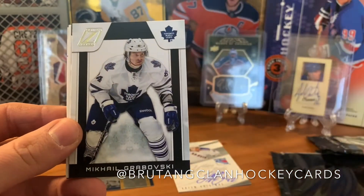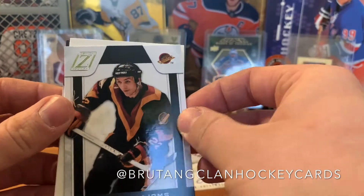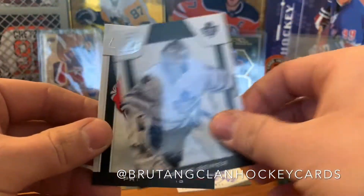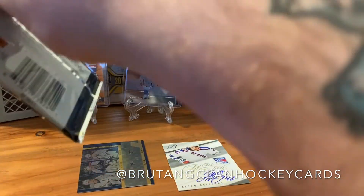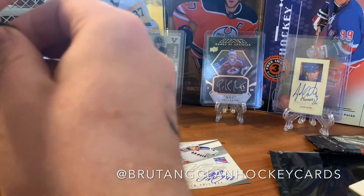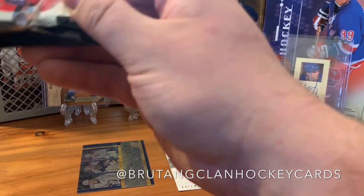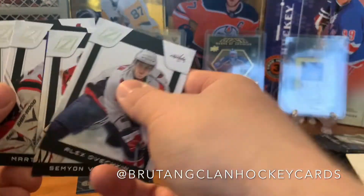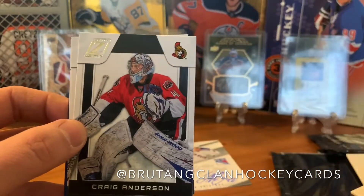We got Dustin Byfuglien, Mikhail Grabovsky, Tiger Williams, and one of those chunky insert cards again. We got James Reimer and Patrick Elias. Matt Irwin — that's who I was trying to think of — had a minus-four in one game against Winnipeg and then a minus-three in his next game. Pretty bad showing. I'm gonna take the decoy — that's the word I was looking for, decoy. We got Martin Brodeur and Craig Anderson.